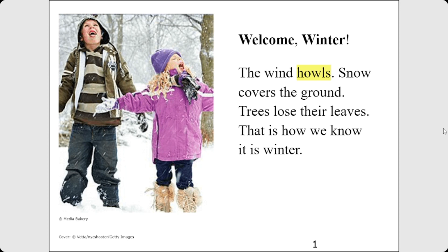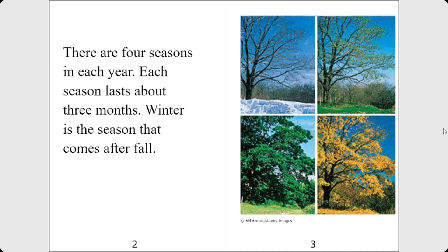The wind howls, snow covers the ground, trees lose their leaves. That is how we know it is winter. There are four seasons in each year. Each season lasts about three months. Winter is the season that comes after fall.